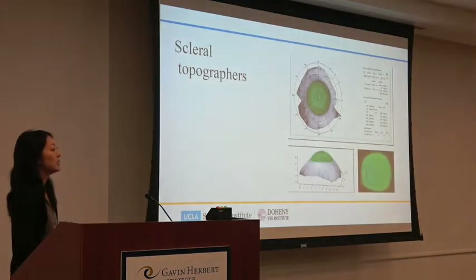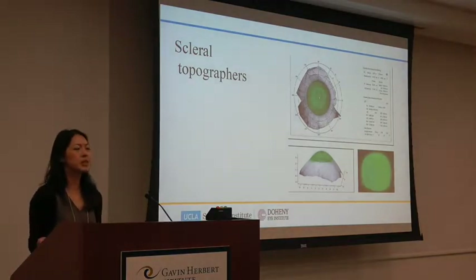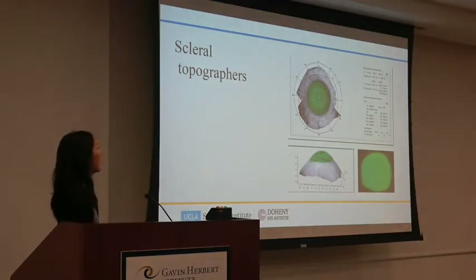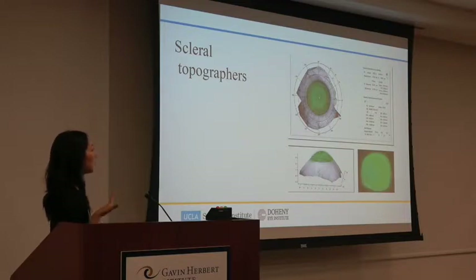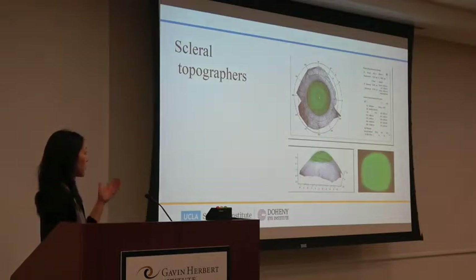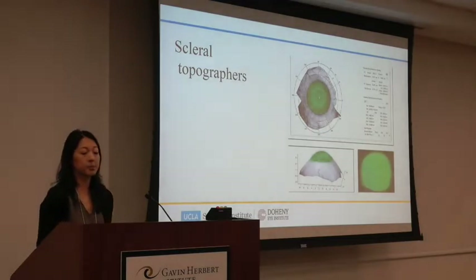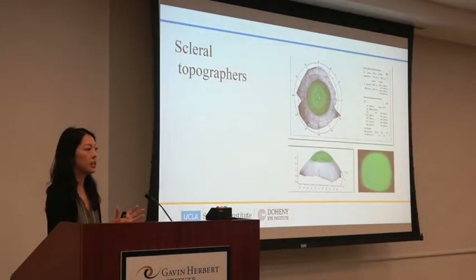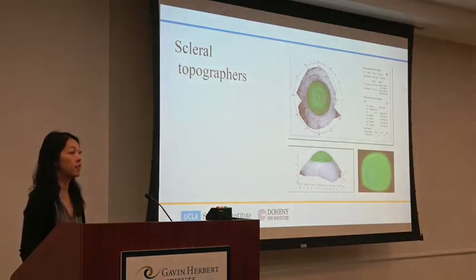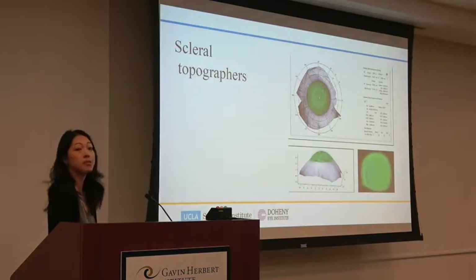As we fit scleral lenses more and more, we're understanding the shape of the sclera better — before, we never cared too much about scleral shape because we were only fitting the cornea. We now know the sclera is not round and not symmetrical. We have technology that can map the sclera just like we map the cornea, which helps us find normal curvature ranges. A newer generation of scleral lenses has been created to better fit our natural scleral shape and improve comfort.